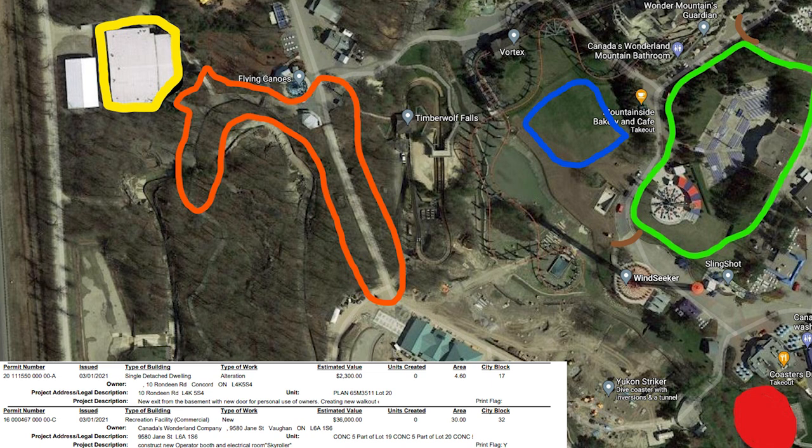I'm super excited. I hope Skyhawk does go where Orbiter is, because that actually makes sense — it moves it into Action Zone, just outside the entrance of Frontier Canada. Frontier Canada expands a little more to include Harmony Hall, then maybe future developed land with International Showplace leaving, and then using Kingswood for future shows as a bigger venue.